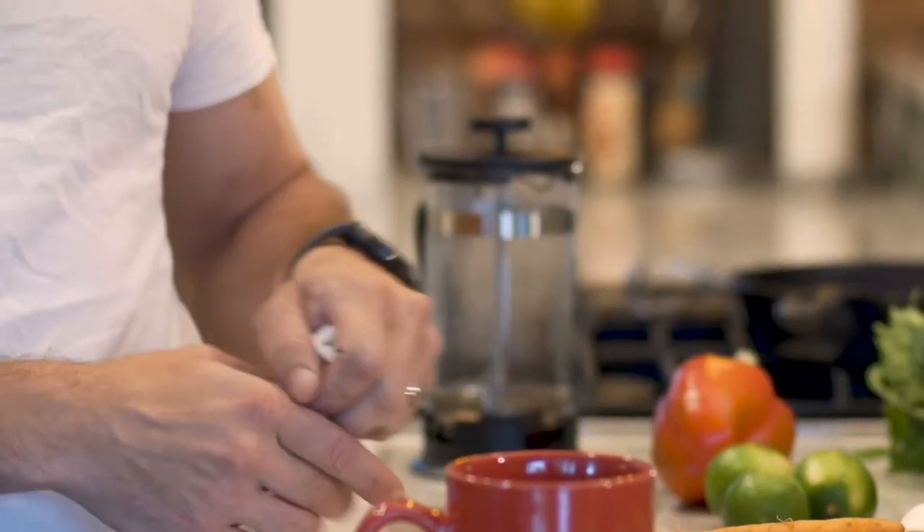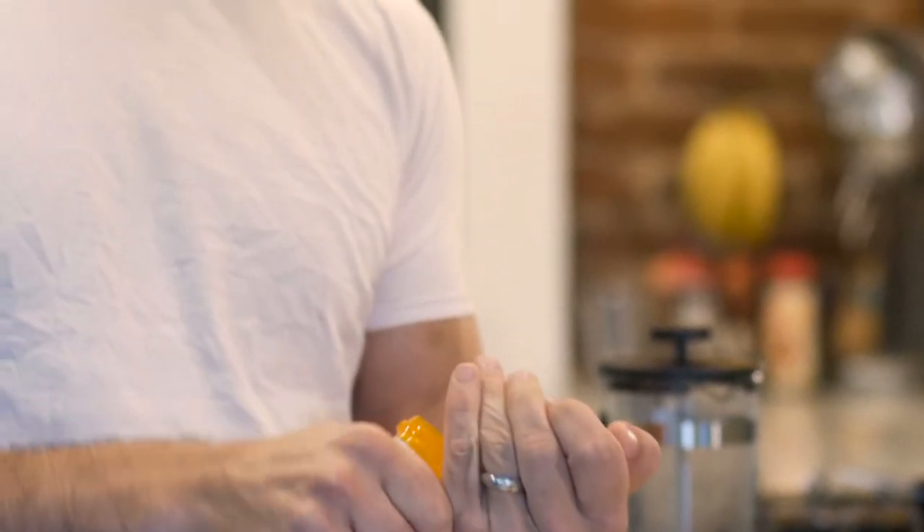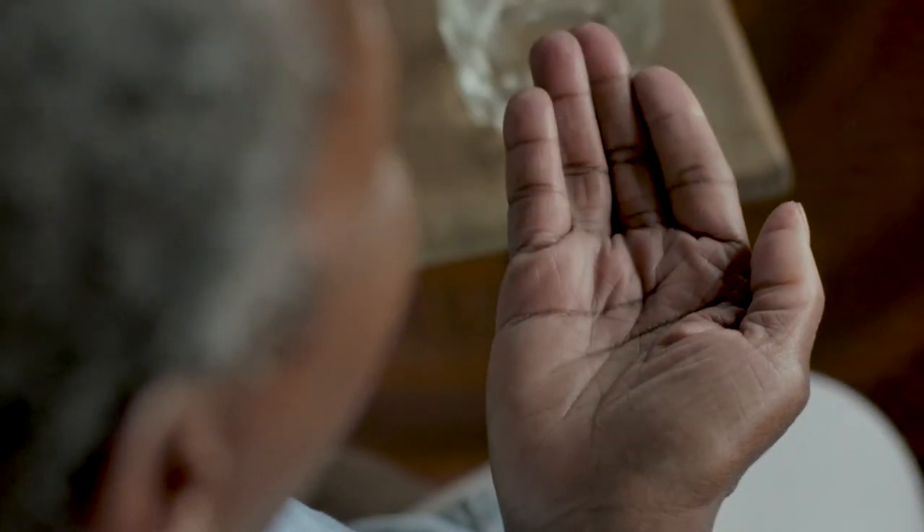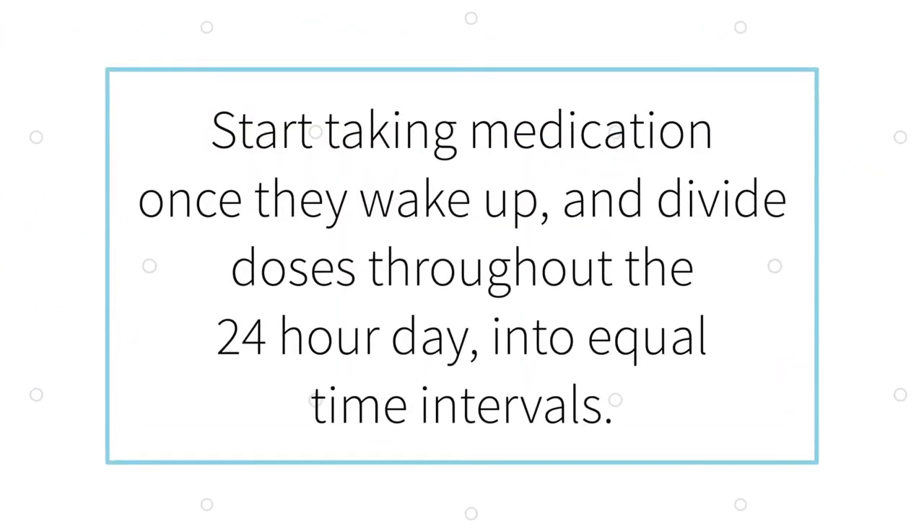Most cancer pain is treated by taking medicine around the clock, meaning it is taken regularly at certain times of the day and night. If the medicine is prescribed to be taken a certain number of times per day, start a dose when the person wakes up and divide doses during the 24-hour day into equal time intervals. It may be hard to avoid a dose being taken during the night, but it's important to make sure doses are not skipped to avoid pain starting again. Sometimes long-acting pain medicines are taken around the clock, and then short-acting medicine may be taken as needed for breakthrough pain.